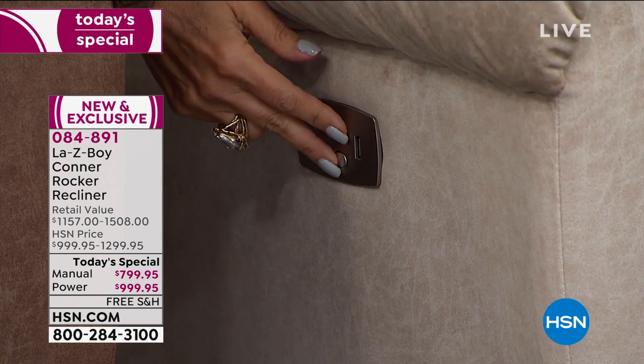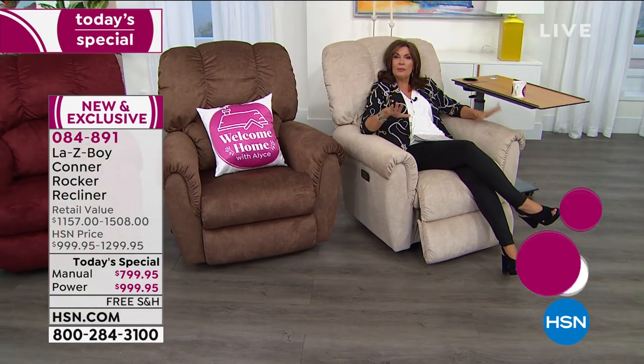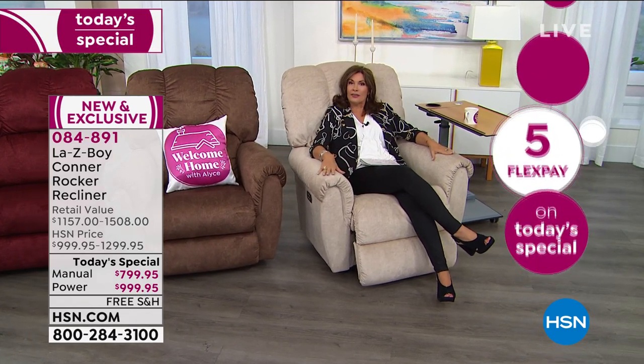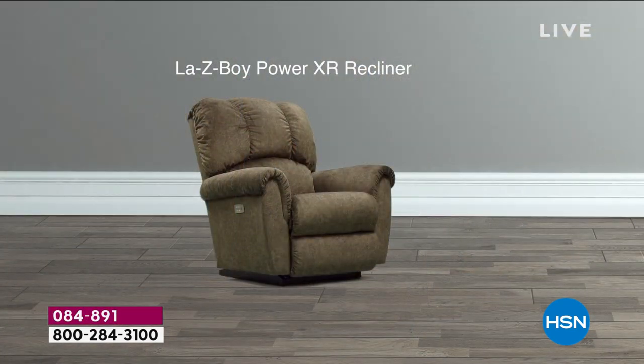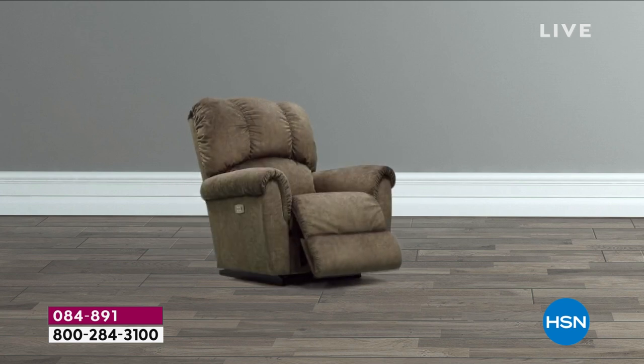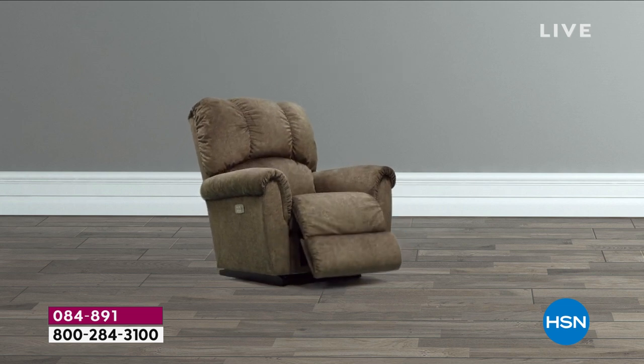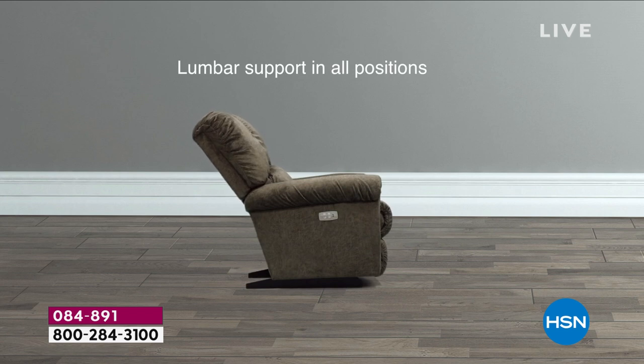You can sit up, sit back, completely recline, or just put your feet up any way you want. We have it available in your power recliner. It's called the Conner. The Conner features very extra special features that we do not typically feature in a Lazy Boy Conner. You're getting all the upgrades included today at an incredible value. With the power recliner, you get a touch of a button, a USB port so you can charge your phone right there.